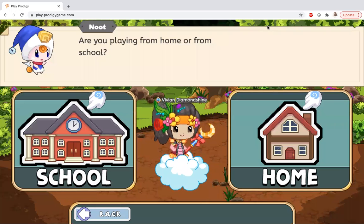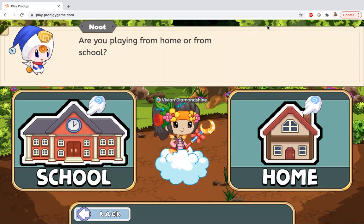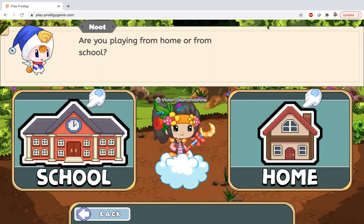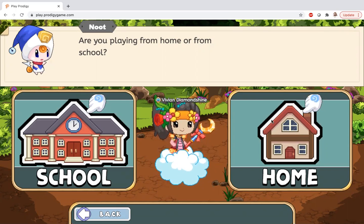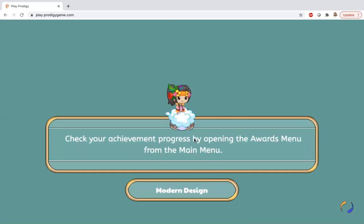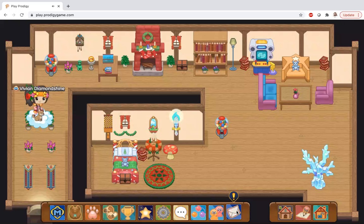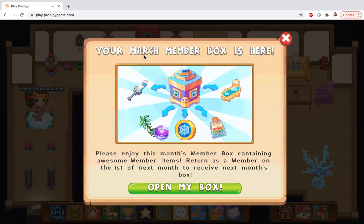Hi guys, how are you doing today? The March member box came out and I'm super excited — it's not even March yet! I'm at my house, I was getting things, and I also got these gumball machines. The March member box is here, I'm so excited to get this bathtub!